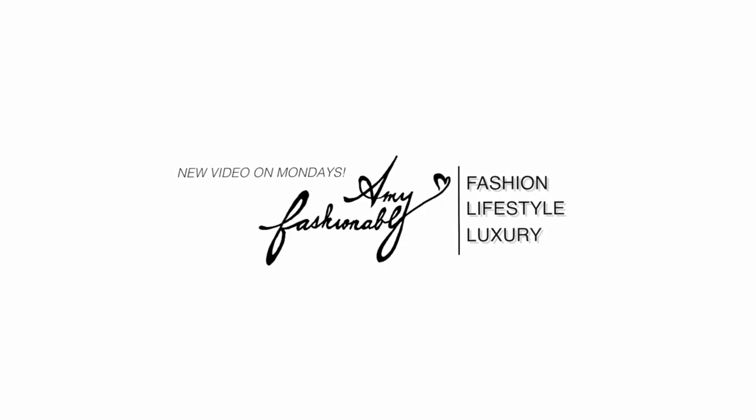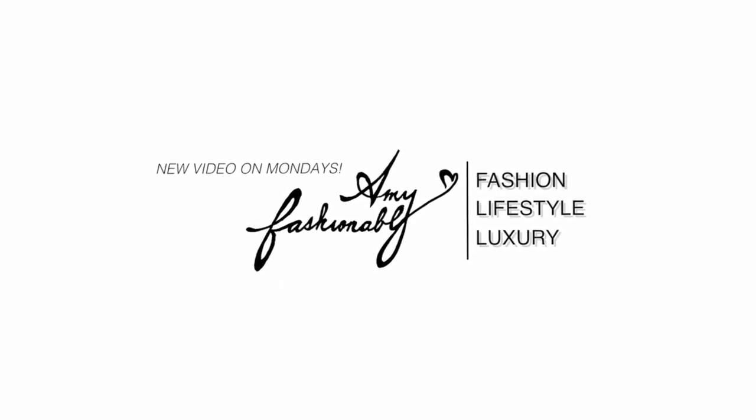Hello my loves! How are you guys doing? Welcome back! My name is Amy. If you're brand new to this channel, I wanted to share with you a spring haul since it's getting warmer by the day and I am feeling super festive.